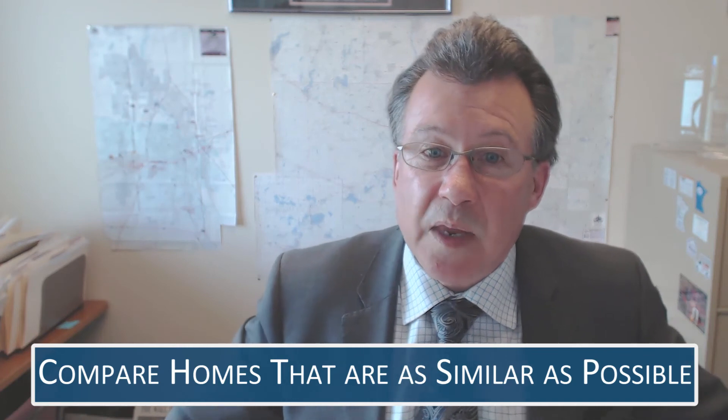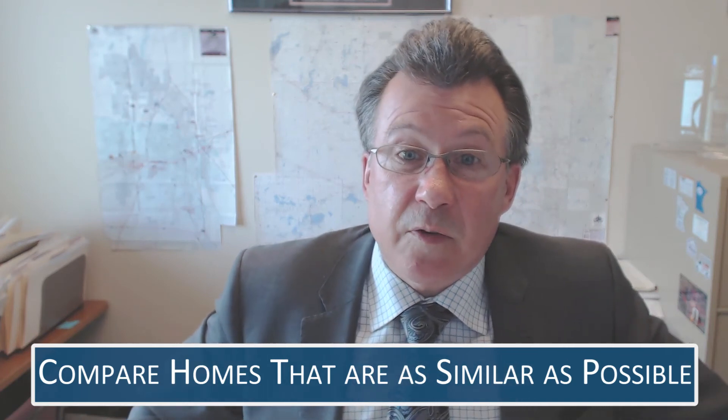We do a very careful analysis of homes that are as similar as possible. We will do the analysis for sellers to make sure that they're getting an appropriate price and putting it on at a price that it's going to sell. And we will do the same for the buyer to make sure that the pricing is appropriate and they're not overpaying for the property.